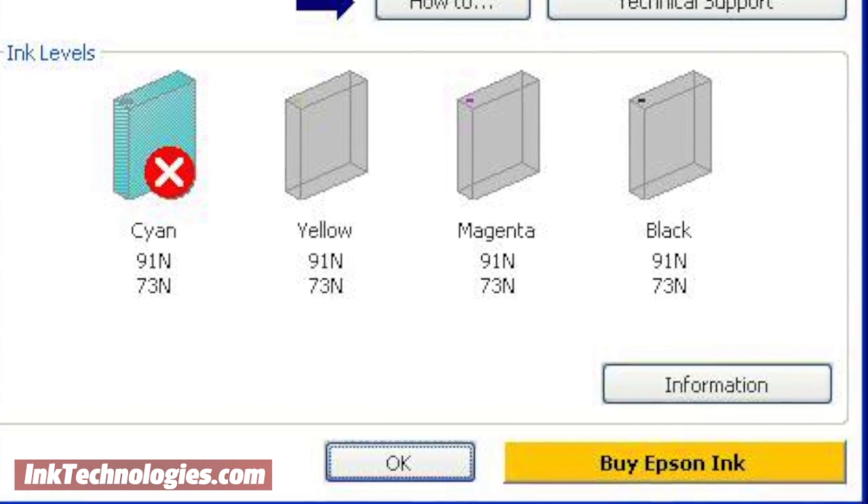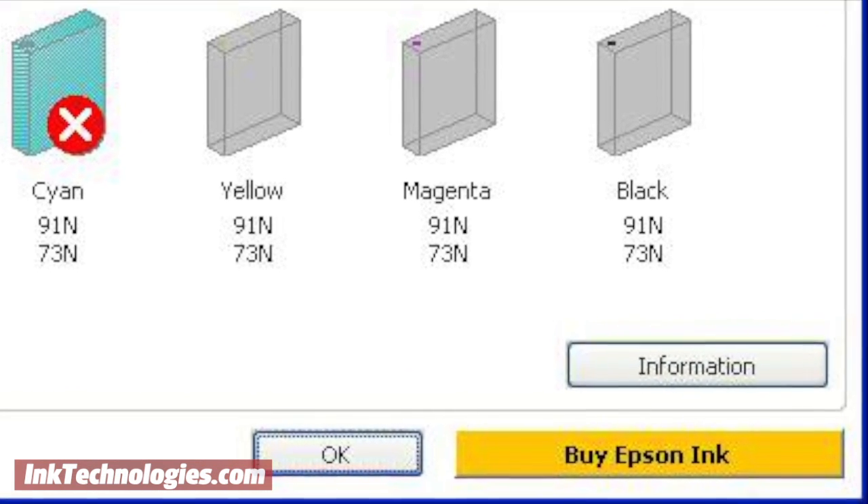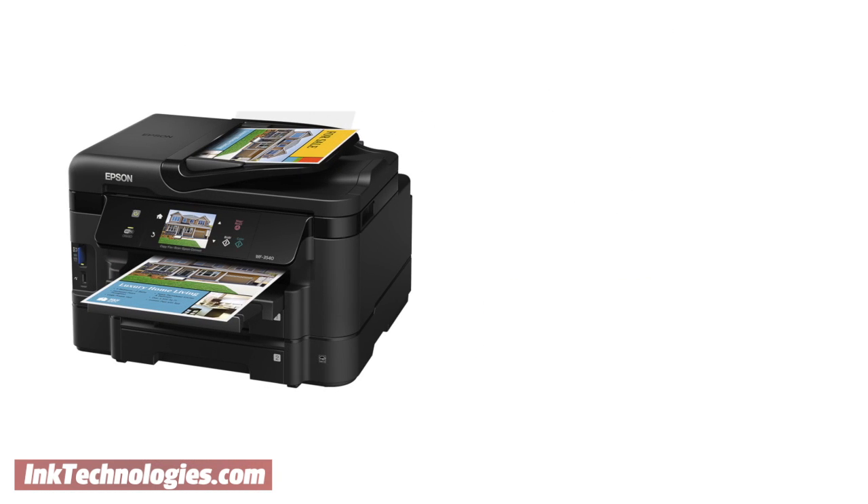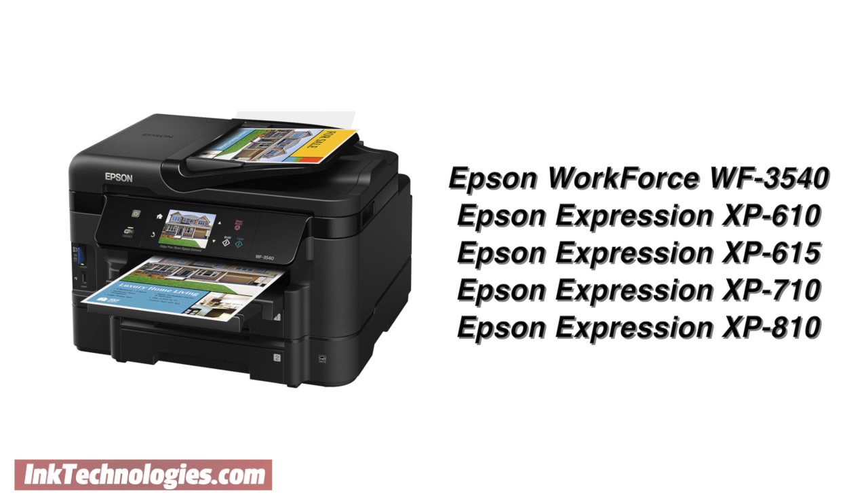This essentially locks customers into using the manufacturer's own pricey supplies and stifles competition. Some of the known offenders for this type of blocking are certain models of Epson printers, such as the Workforce WF3540 all-in-one and the XP610 through XP810 series.